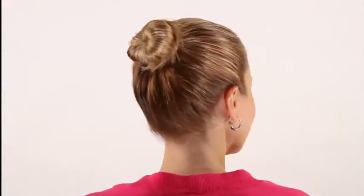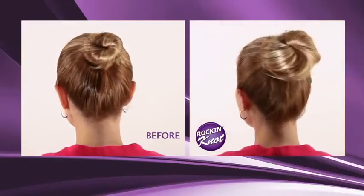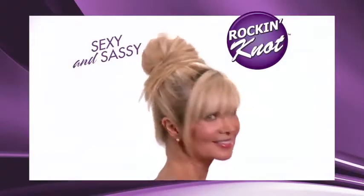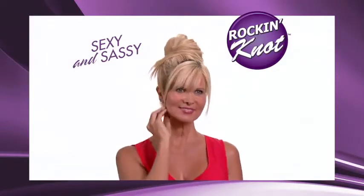Hair can be too thin for knots, but Rockin' Knot adds volume to any hair. Just look at the difference. Rockin' Knot is sexy and sassy and takes only seconds.